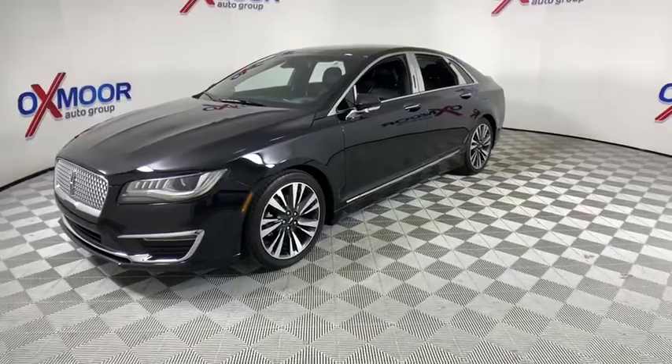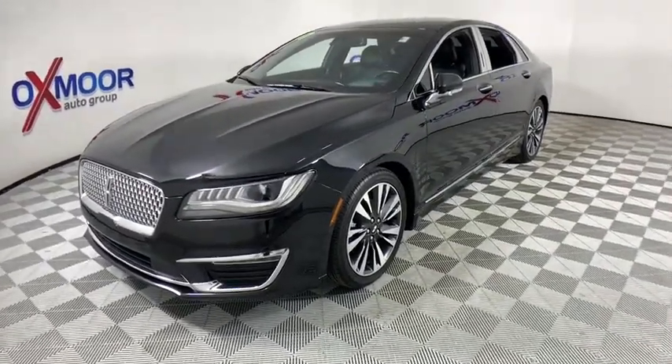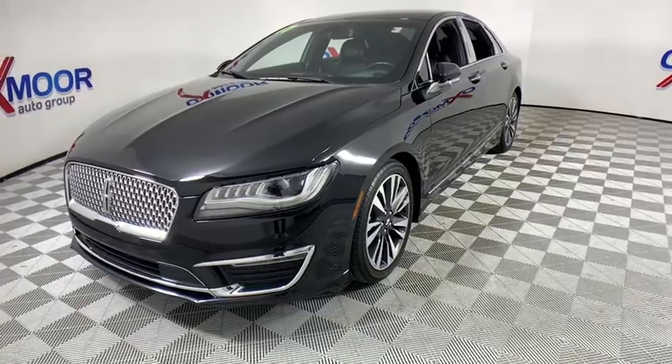Here are some of this vehicle's great options: traction control, navigation system, power passenger seat, leather-wrapped steering wheel, dual airbags, power steering, four-wheel disc brakes, and active suspension system.